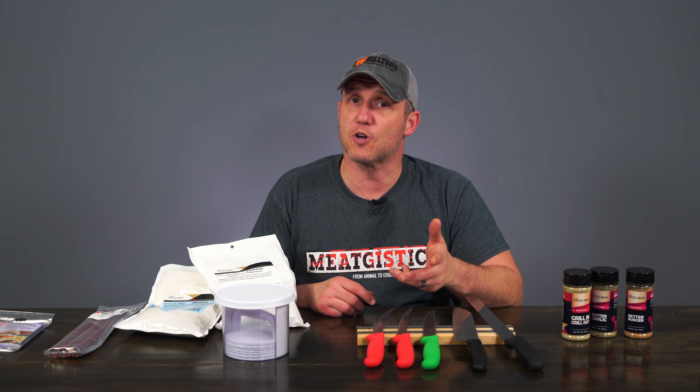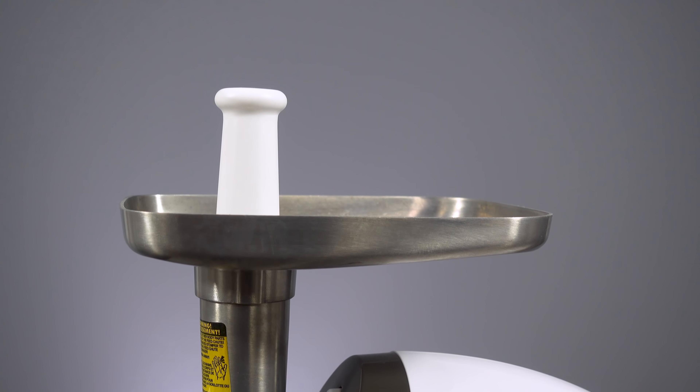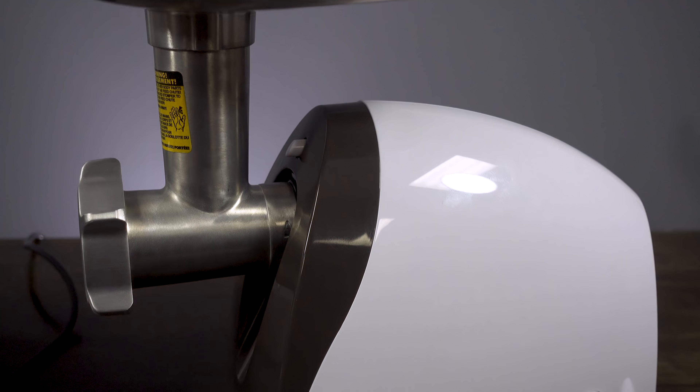As always, remember to like, comment, and subscribe, and visit waltonsinc.com and meatgistics.com to find everything about the meat. Thanks for watching — I'm John with Waltonsinc.com and I'll see you guys next time. Subscribe to Waltons YouTube channel to watch more videos or shop at waltonsinc.com to find everything about the meat.